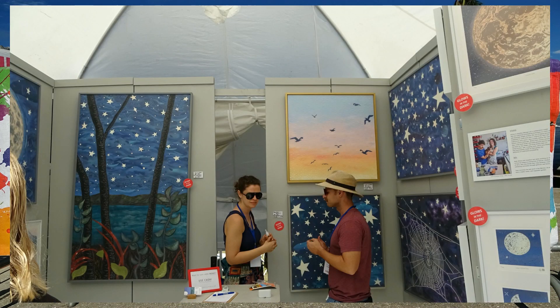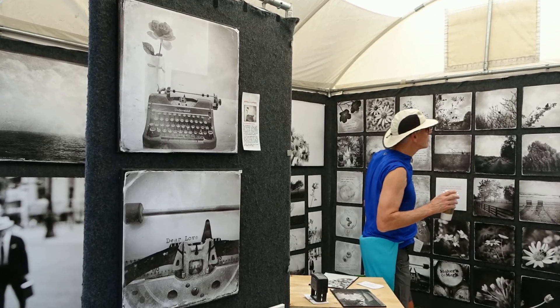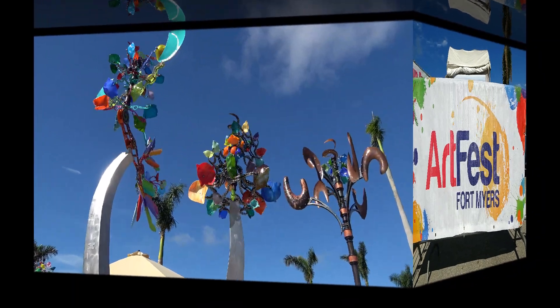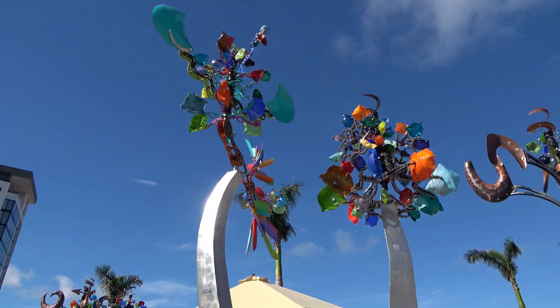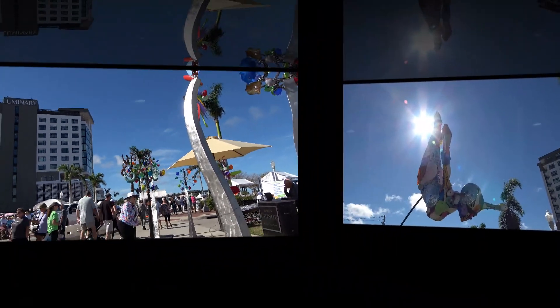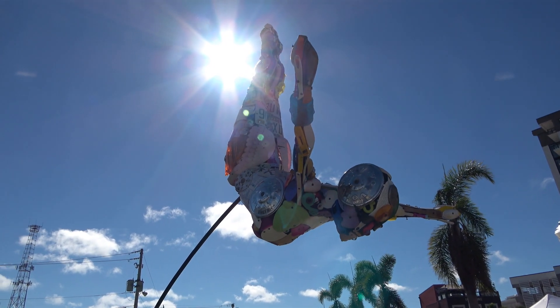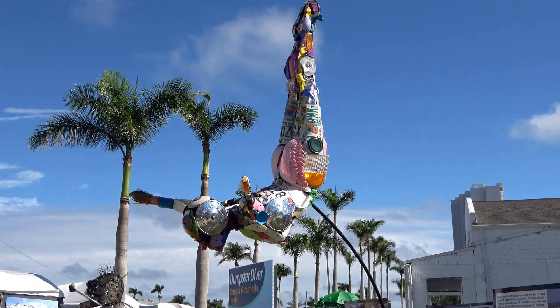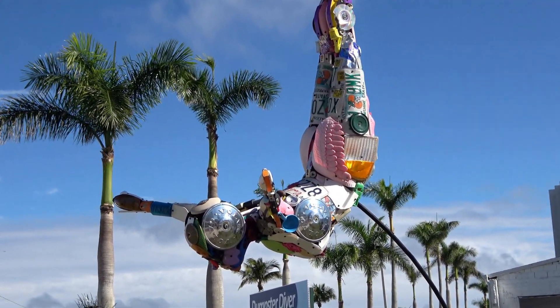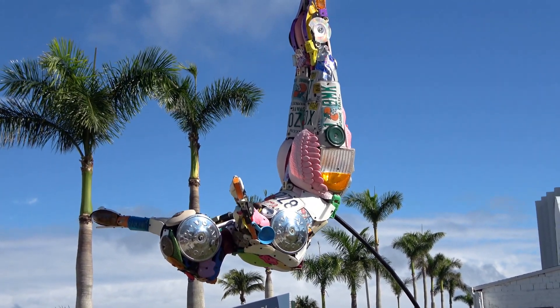One of the first things that drew my eye coming into the gate was a display called Dumpster Diving. With hopes of sparking conversation about how we deal with waste and recycling, the walk-through display was sponsored by the Lee County Solid Waste Resource Recovery Facility. This is Dumpster Diver, a female figure covered entirely in items taken from recycled trash. It really is just depicting the fact that we are overflowing with garbage and brings attention to reuse rather than just waste.